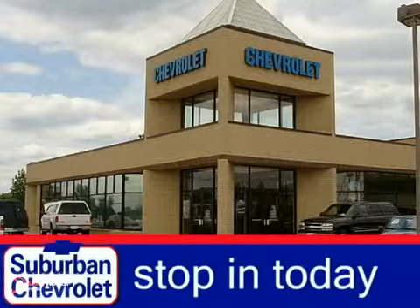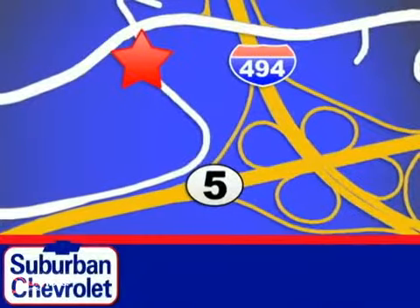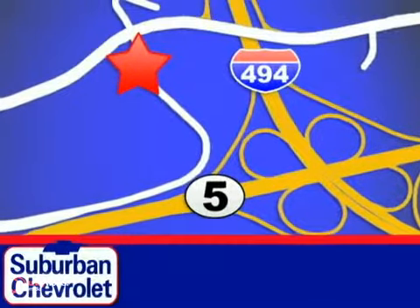Stop in today for a no-obligation test drive and shop over 16 acres of inventory. We are conveniently located in Eden Prairie at Highway 494 and Highway 5.